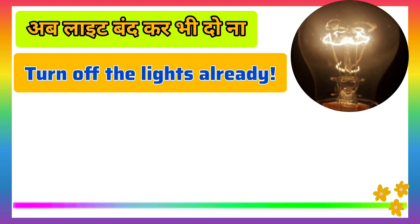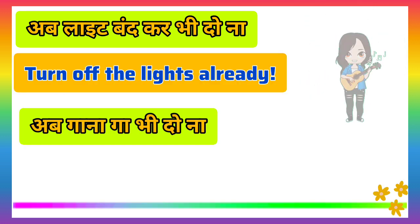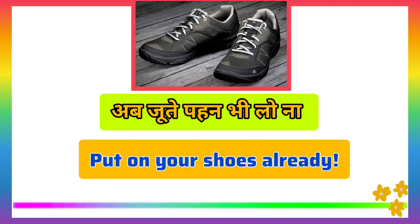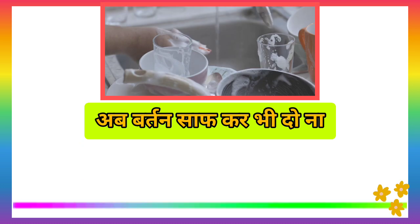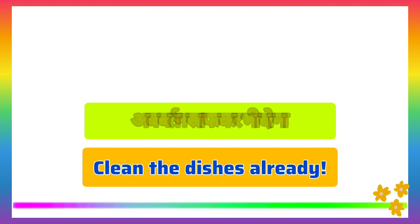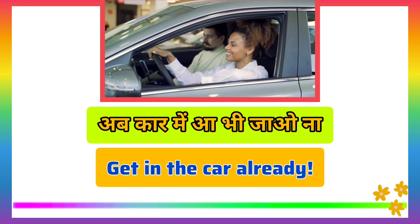Turn off the lights already. Sing the song already. Put on your shoes already. Clean the dishes already. Get in the car already.